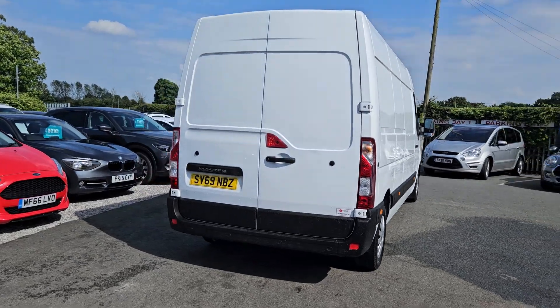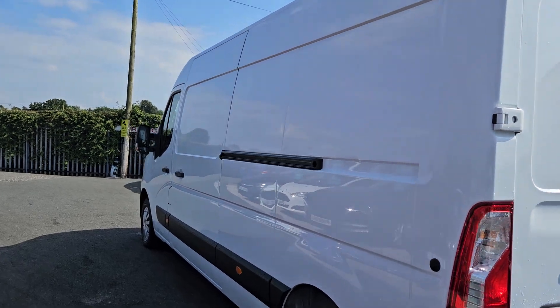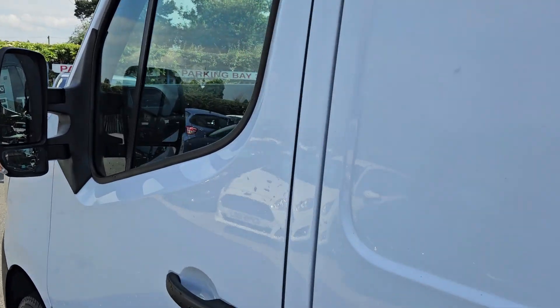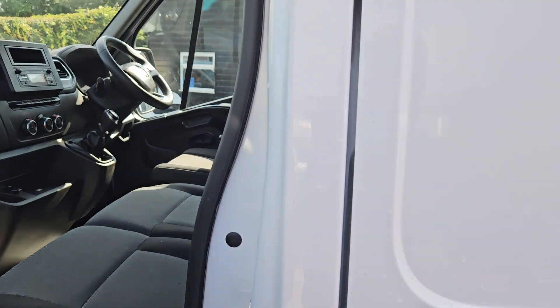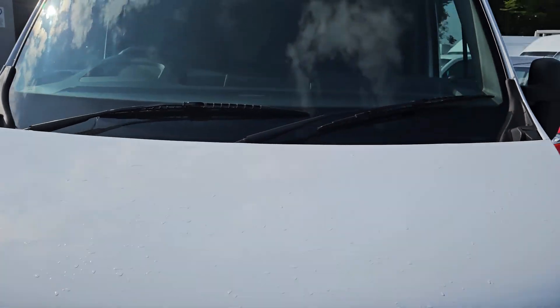This is a quick walk around the 69 registration Renault Master in white. It's an L3H2, so a long wheelbase medium roof. It's in really nice clean condition, it is the newer shape with a new front. It's a one owner vehicle and Euro 6 category.